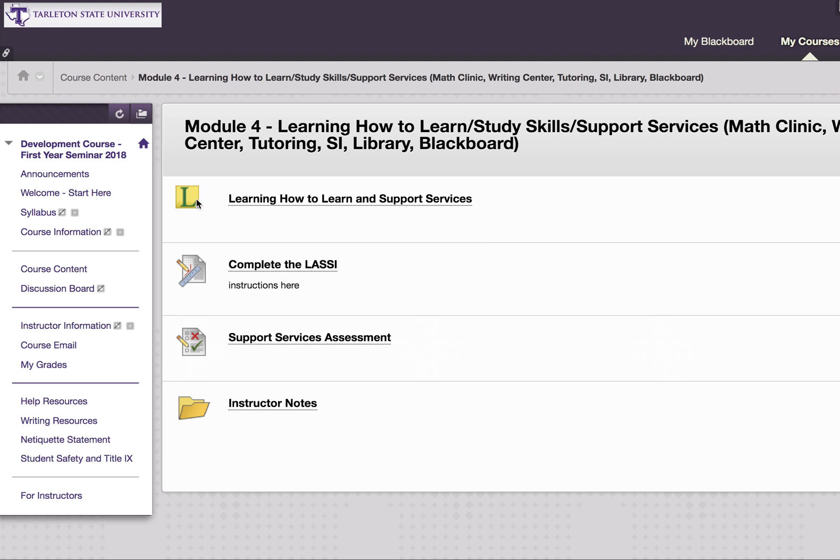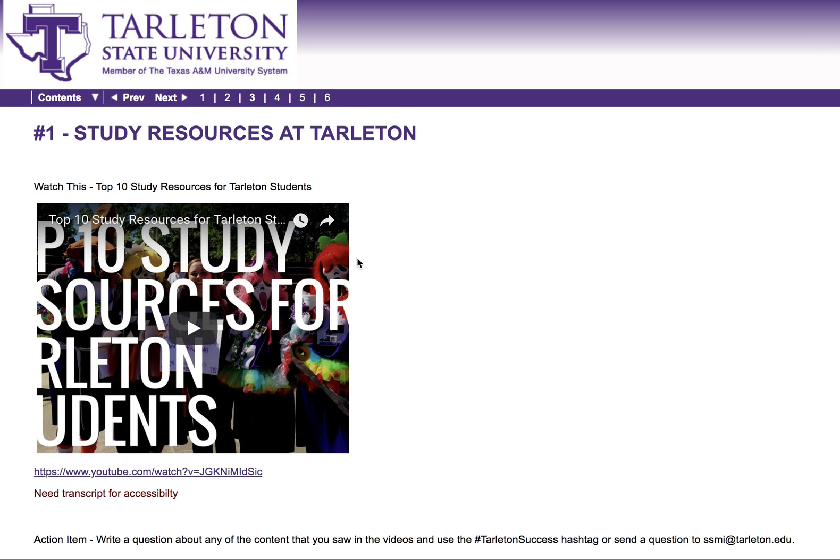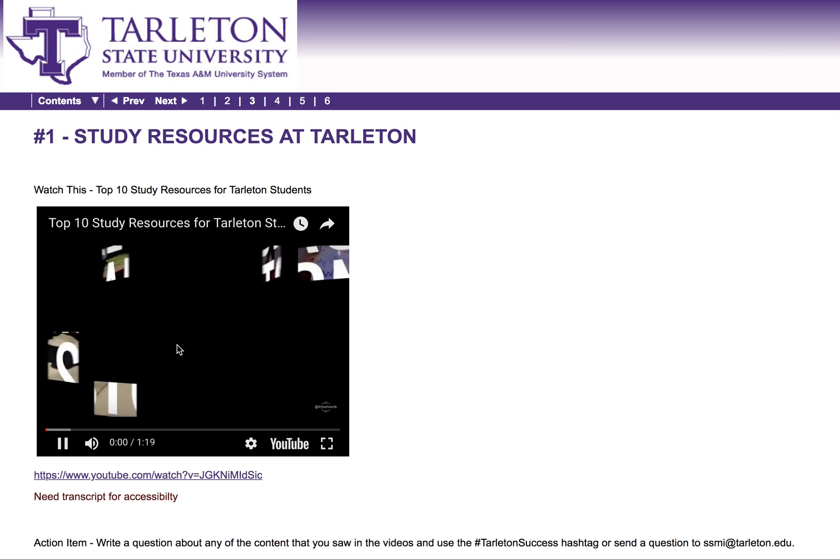Let's click the first folder. It has the L on the left-hand side, and you will see the instructions. The first instruction is Study Resources at Tarleton — just click that, and you will see the video focused on study resources. This video is on YouTube.